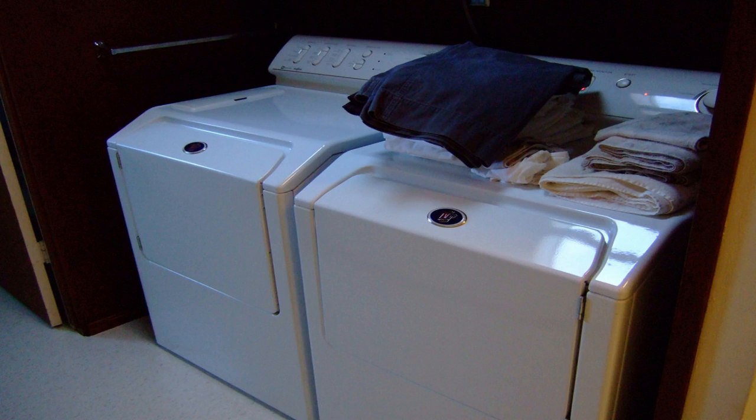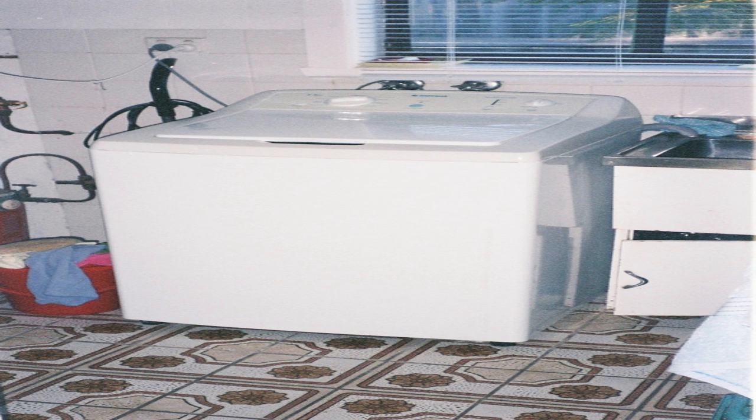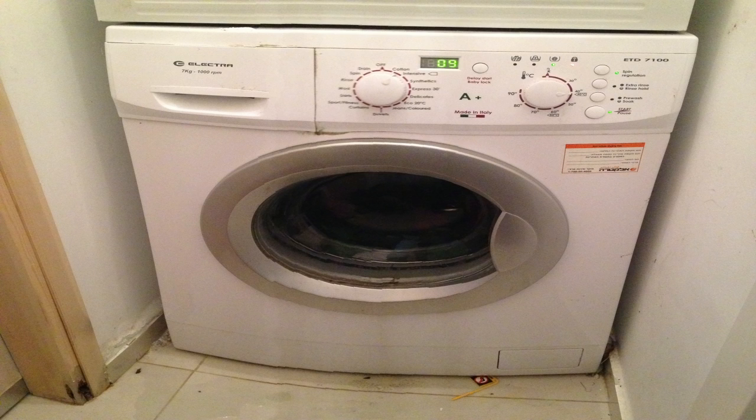The market is filled with loads of washing machines of various sizes manufactured by various brands. It is often difficult to choose one washing machine that is best suited to one's needs. Before buying any product, the first thing to be considered is personal requirements. Depending on our requirements, we need to narrow down our search and finally arrive upon one machine. Here are a few tips a consumer needs to consider before buying any washing machine.